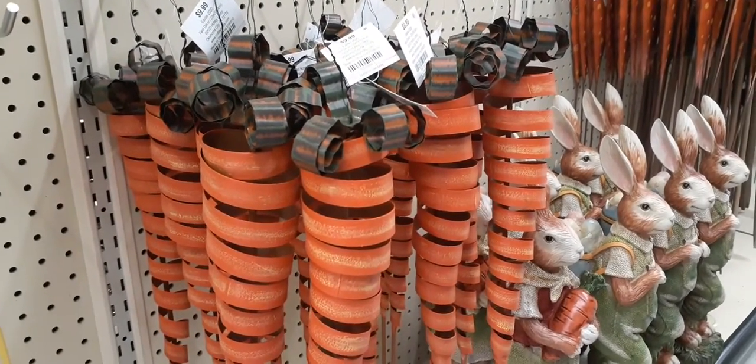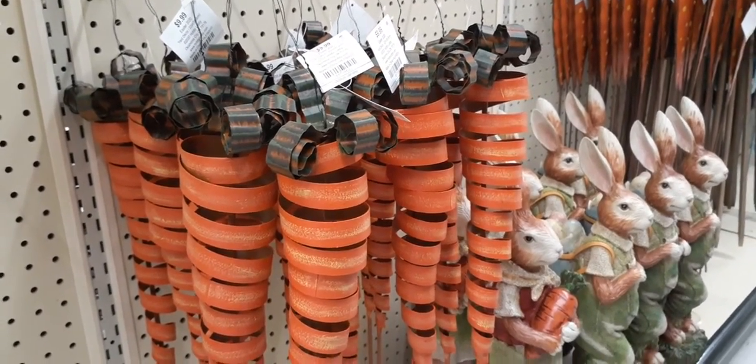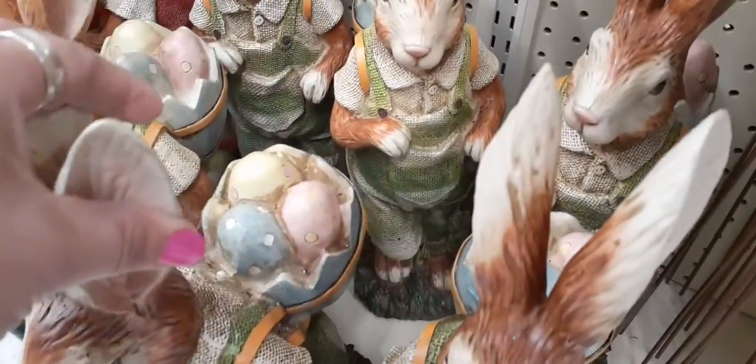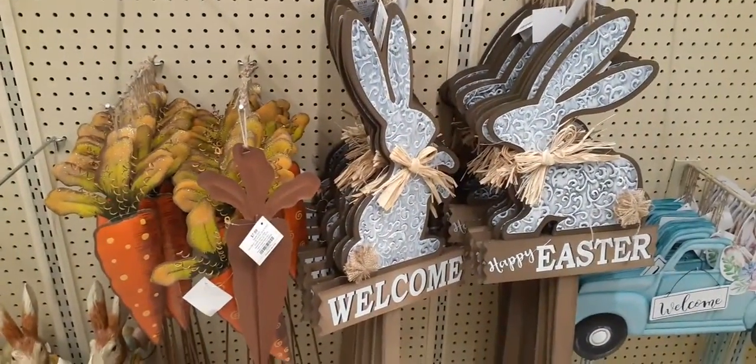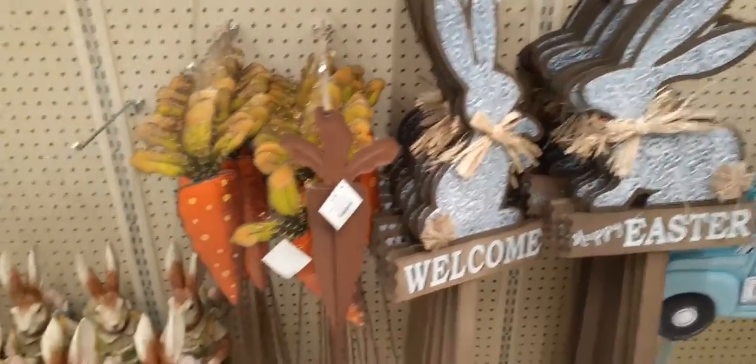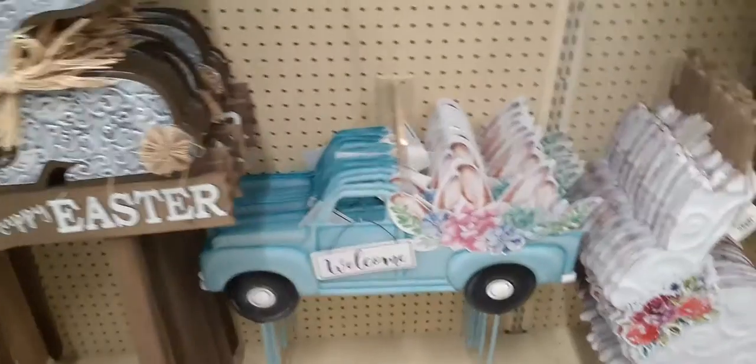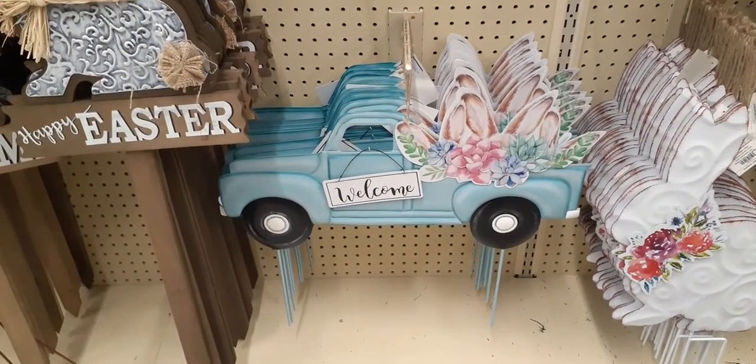Here we do have these carrots for $9.99 a piece — all galvanized on top, really cool detail. We're going to keep going! Here we have Mr. Rabbit — look at him, he has a backpack of eggs, how cute! For outside, you have bunnies that say 'Welcome,' 'Happy Easter,' and carrots. The carrots are only $7.99, and these are $13.99 — that could go in your garden all the way until summertime. 'Welcome' — how adorable!